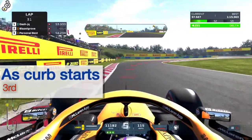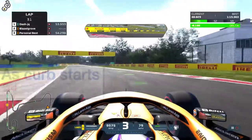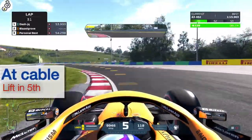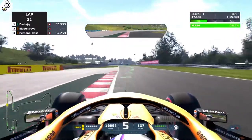Then, brake just as this curb starts and take this chicane in 3rd gear. For corner 8, throw yourself in just as you pass under that wire in 5th gear, then drop down to 4th at the edge of the Pirelli sign.